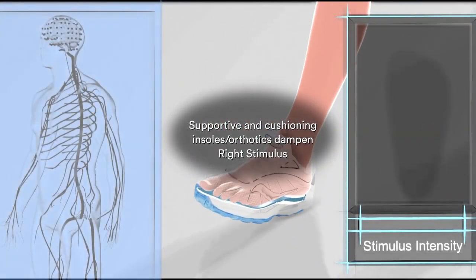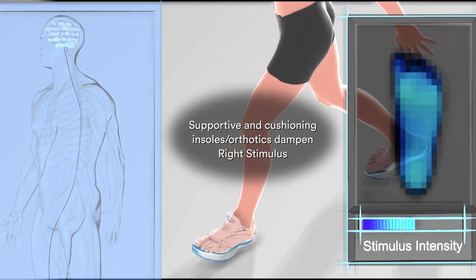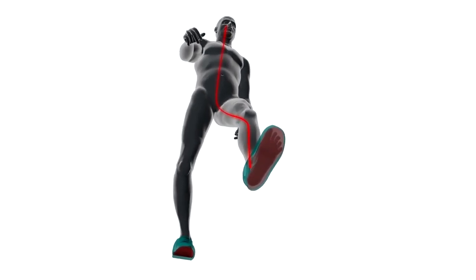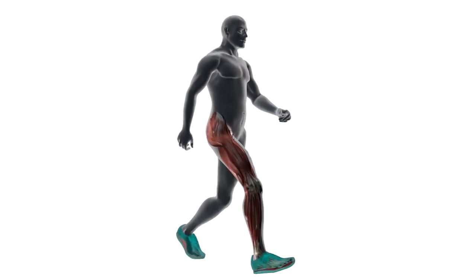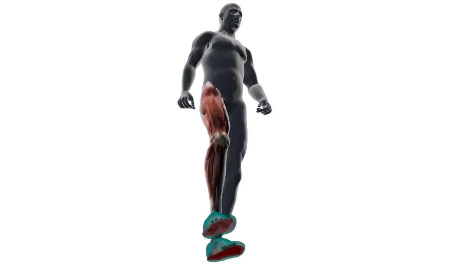Conventional footwear impairs optimal foot function in two ways. First, most conventional footwear dampens right stimulus. This is particularly true for shoes or insoles that support or cushion our feet — they spread the forces evenly across the soles of our feet, creating sensory input that's muted and repetitive step after step. Within a short period of time, our brain tunes out the stimulus and stops responding to it. As a result, our brain doesn't sufficiently activate the muscles that stabilize our arches and properly align our feet, legs, hips, and lower back before our feet contact the ground.